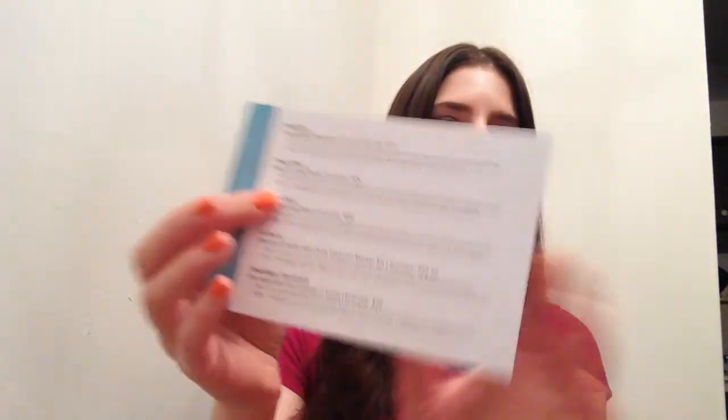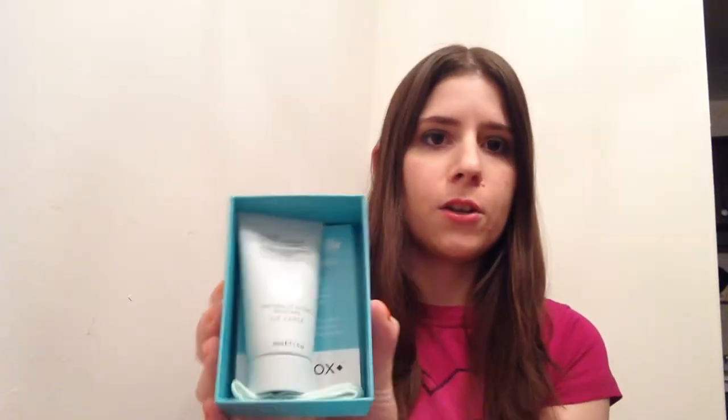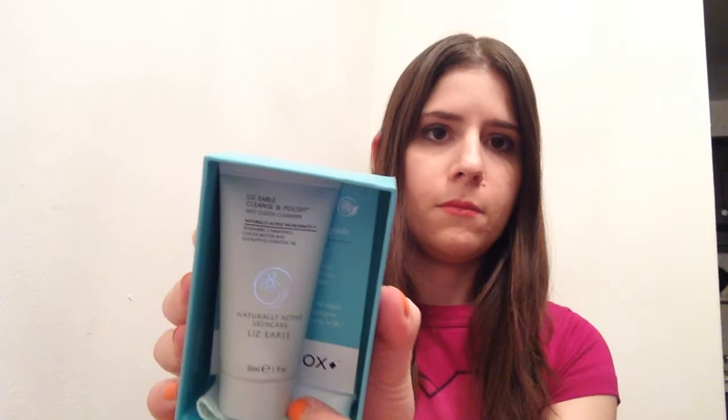So this is the card for September and it has all the items on the back, which I ignore because I want to be surprised when I open it up. I do want to mention how cute the packaging is this month — I really like that. So the first thing I see is what I mentioned before: the Liz Earl Cleanser and Cloth. I'm excited to give that a whirl again because it worked out pretty well for me before.